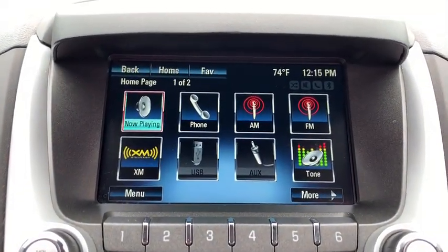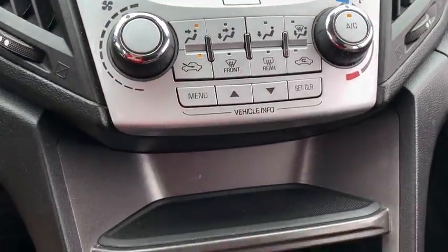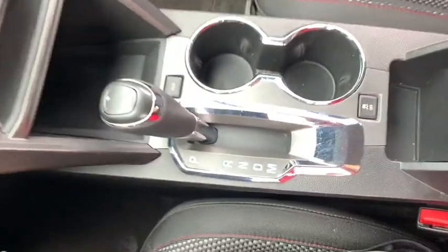Sirius satellite radio, tachometer, brake assist, panic alarm, remote keyless entry, power driver's seat, rear window wiper, driver vanity mirror.